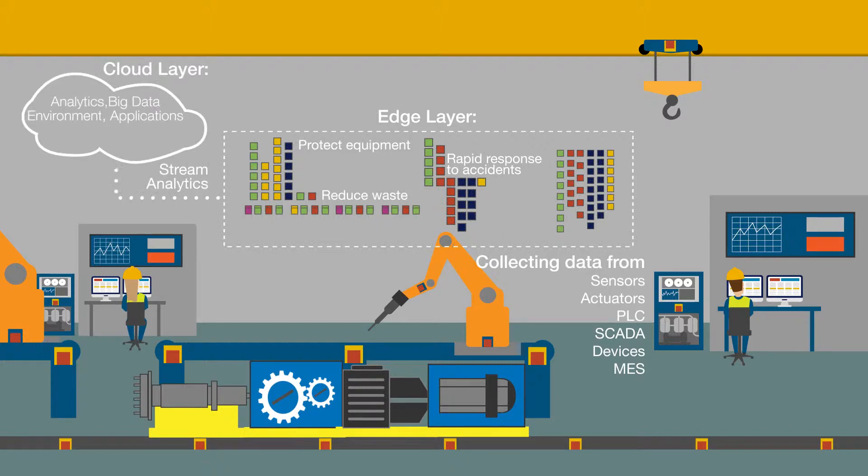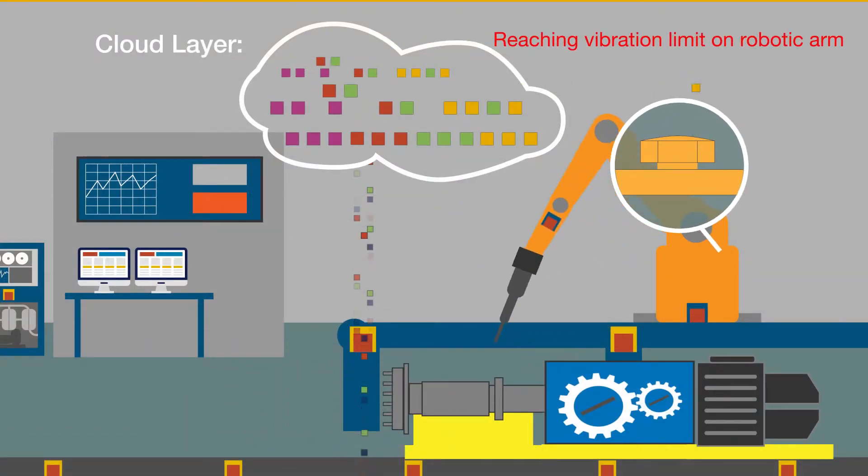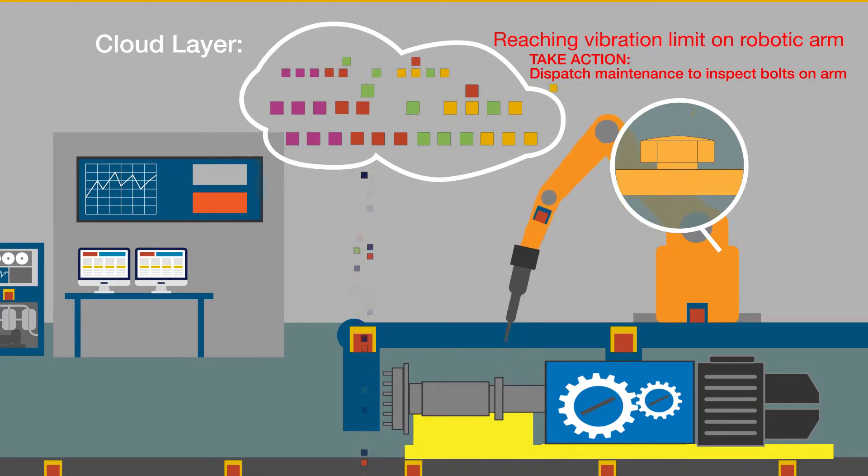Smart Operations continuously transmits relevant data to the cloud, where machine learning-based artificial intelligence finds data patterns that enable effective preventive maintenance. As it gathers more data, it becomes even more effective at predicting and preventing problems.